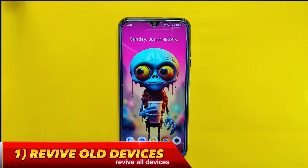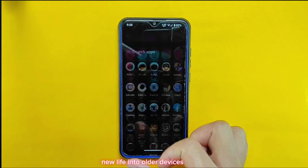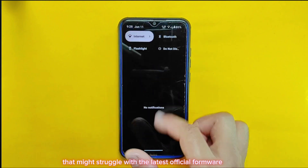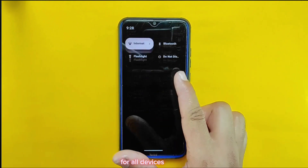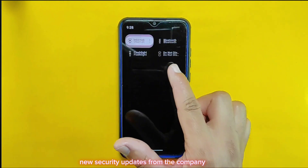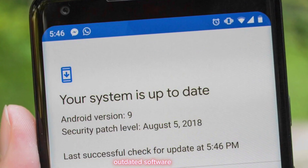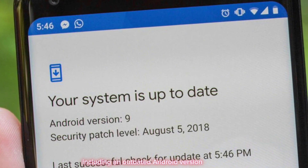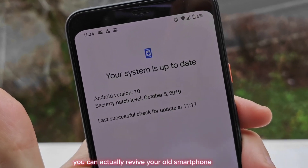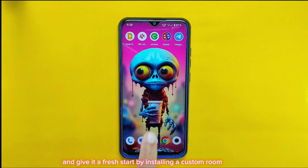Reason one: revive old devices. Installing a lightweight custom ROM can breathe new life into older devices that might struggle with the latest official firmware. For old devices there is no hope they will receive new security updates from the company — users are forced to remain stuck with outdated software, including an outdated Android version and security patches. However, with a custom ROM you can actually revive your old smartphone and give it a fresh start.